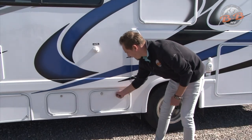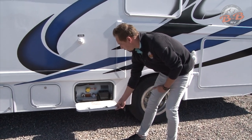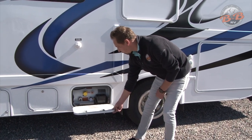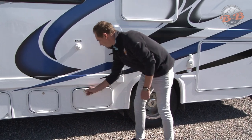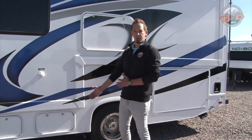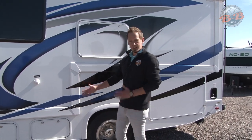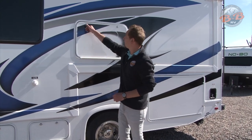Next up is your propane tank here. The things that use your propane are going to be your oven and your stovetop. You have a hot water option, a furnace, and your refrigerator runs off the propane if you're not hooked into shore power or running your generator. If you need to get that filled, you'll just take it to a designated fill area and they'll fill that up for you.